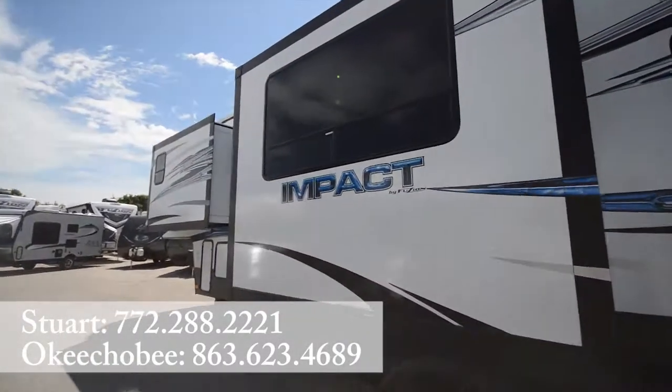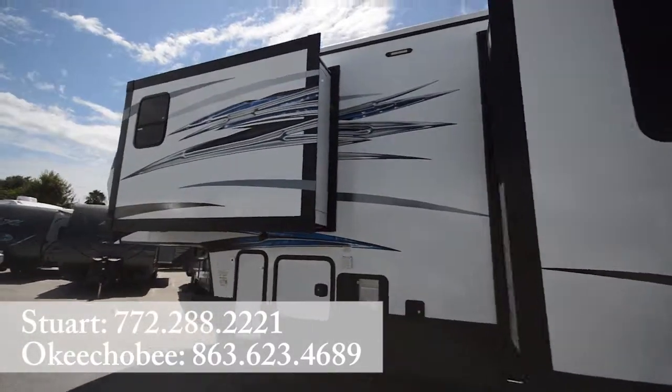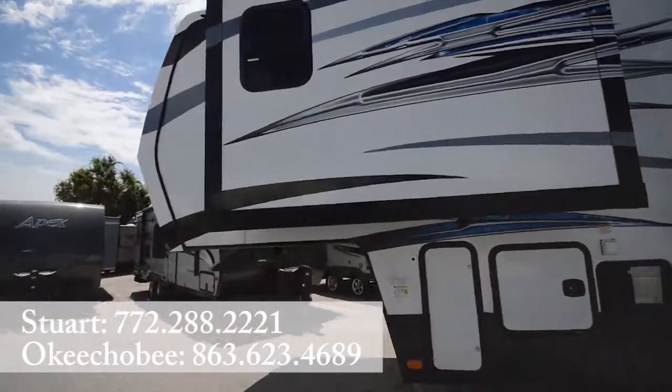If you have any questions about this RV, feel free to call us at 772-288-2221. We'd be more than glad to answer any questions you may have. Have a nice day.